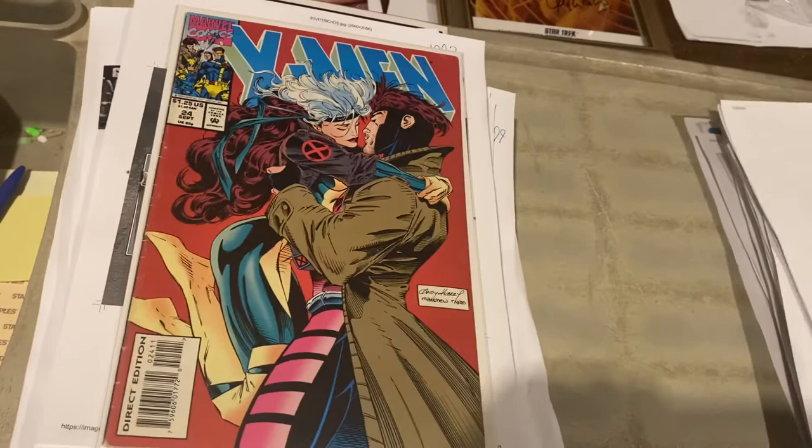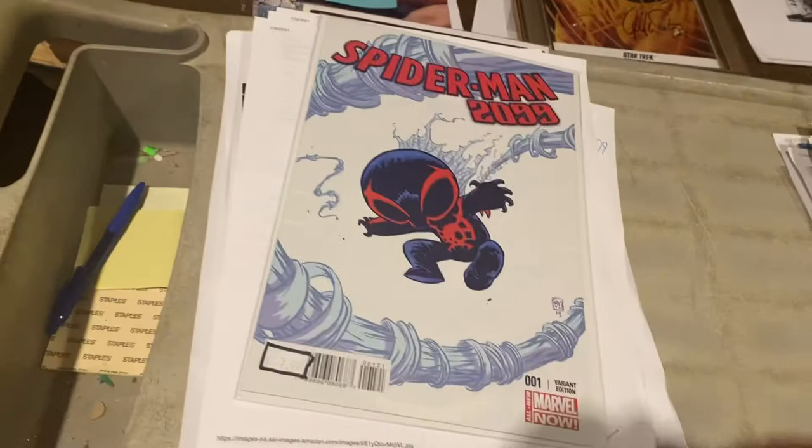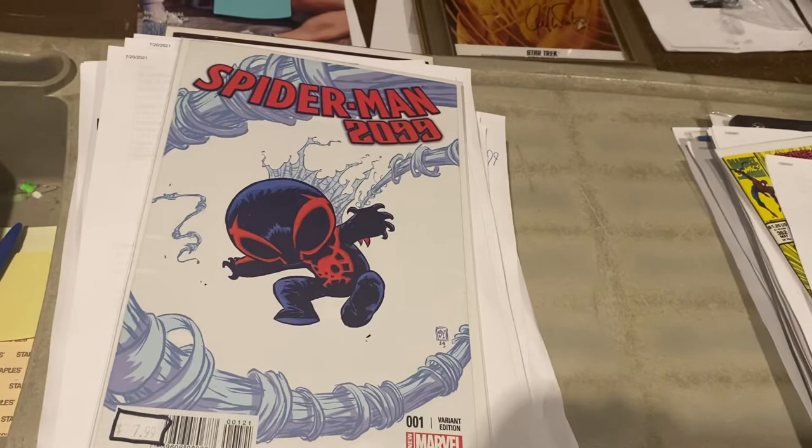Spider-Man 2099 by Peter David, number 1, Scotty Young variant, $19.99. Amazing Spider-Man, $3.62. Technically third appearance of Carnage, $34.99. Star Wars High Republic — this is one of the high, high variants. Wow, $94.99 on that one. Wow, wow, wow.